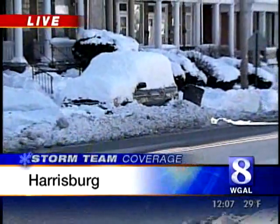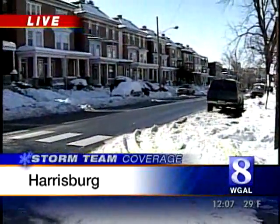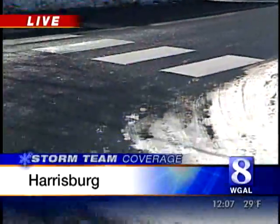This is a snow emergency route. These cars were supposed to have moved out here on Friday night, but you can see one sitting alongside here — it still has 18 inches of snow on it and is covered by snowplow snow right now.